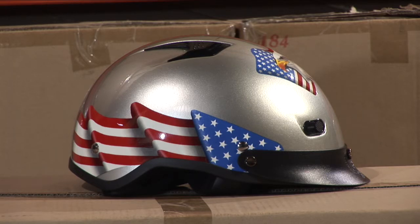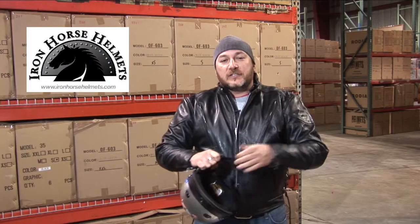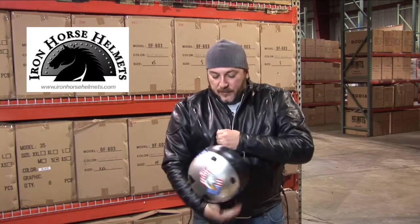These helmets have a nylon reinforced strapping that works with a double D retention system for a nice snug, safe feel while you're riding down the road. Extra padding just to make this that much better of a ride.